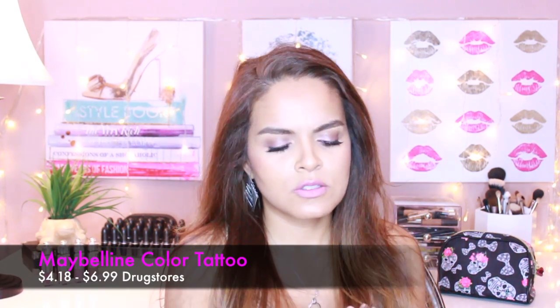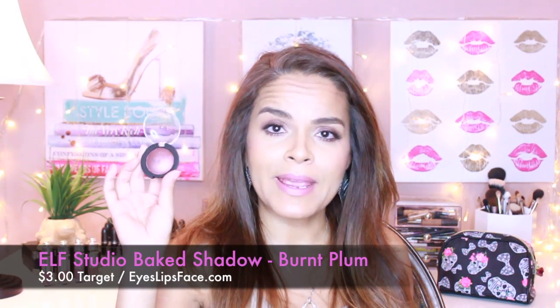As an honorable mention, the Maybelline Color Tattoos are so pigmented, they last all day, you can use them alone or as bases underneath other shadows. The shades I'm wearing on my eyelids are Audacious Asphalt as a base — it's this nice pewter, rich, absolutely stunning shade — and Burnt Plum on top, which is by e.l.f. I think it's either $1 or $3. You can wear them wet or dry, they're super pretty and pigmented. You can get these at Target or online. e.l.f. has some amazing products for ridiculously affordable prices.